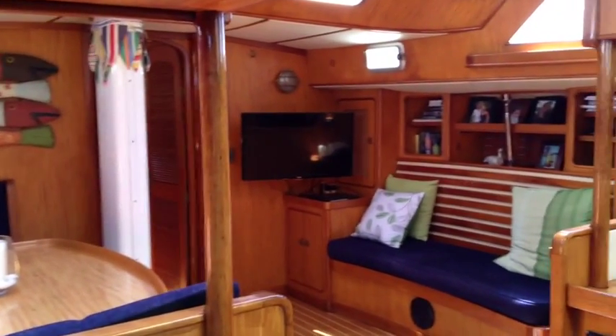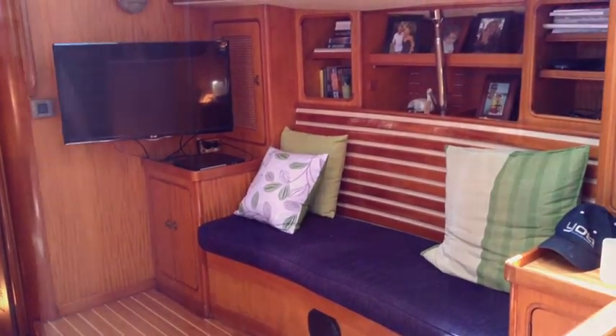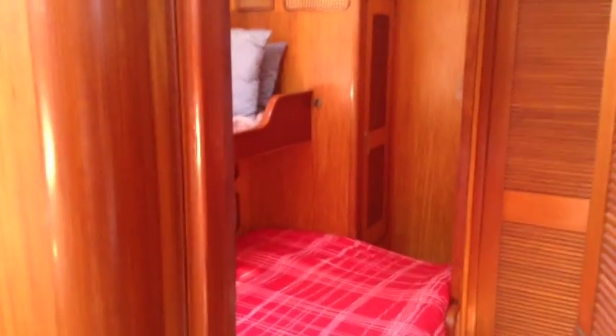Along with the Northern Lights generator, which is a lovely generator, she's also got a Yamaha engine which only has 350 hours — fitted only a year ago. It's lovely on a yacht like this to have such a new engine.